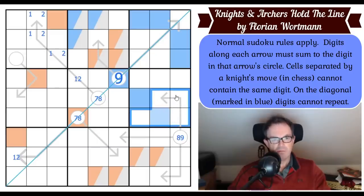Where does orange go in box six? It cannot go on the three-cell arrow, so orange has to go in that cell — which used to be able to be blue. So that's not orange, this is orange, which means that's not orange by knight's move.